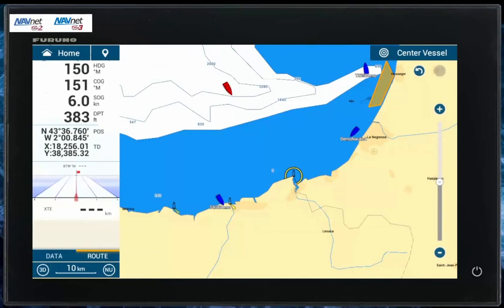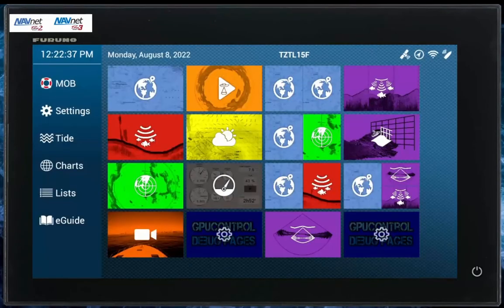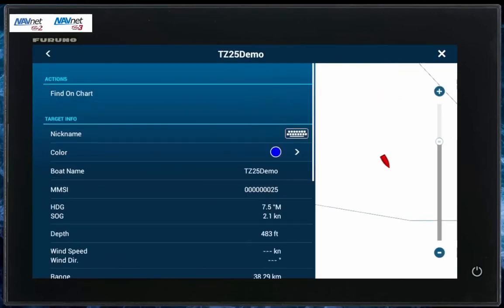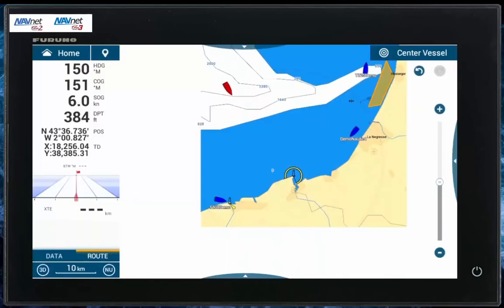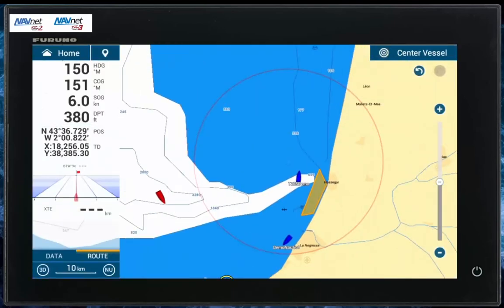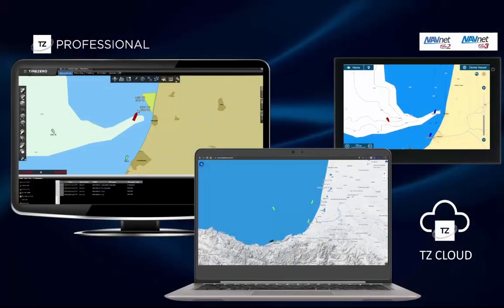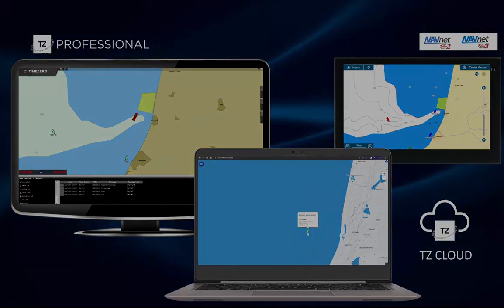The fleet tracking functions — including the visualization of different vessels and the reception of user data — are also available on the Furuno TZT-2 and TZT-3 equipment since the latest updates. Do not hesitate to contact us or ask your reseller for more information or to subscribe to the Fleet Management Service, which allows you to manage your own private group of vessels and implement all the features we have just seen together. Thank you.